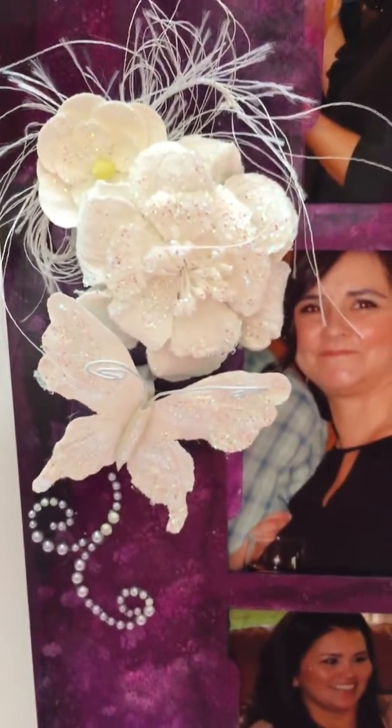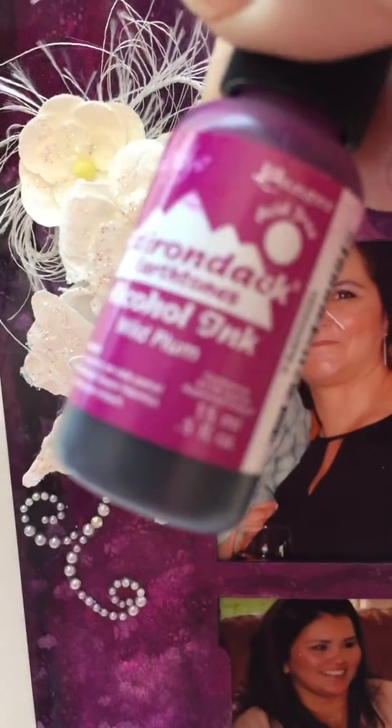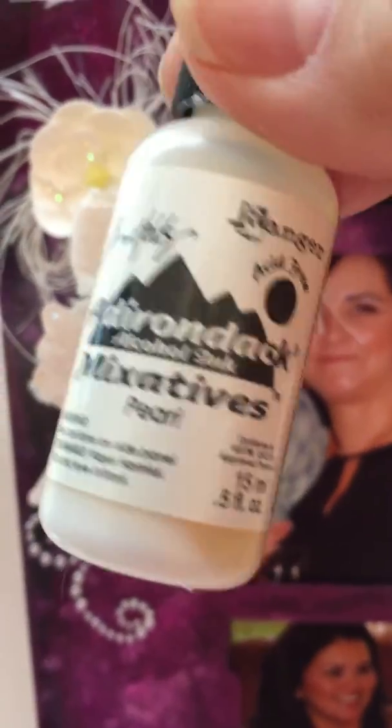I also used a pearl mix in it just to give it some shimmer. Sorry about that glare, but it kind of gave it like a three-tone effect — I really like the way it came out.